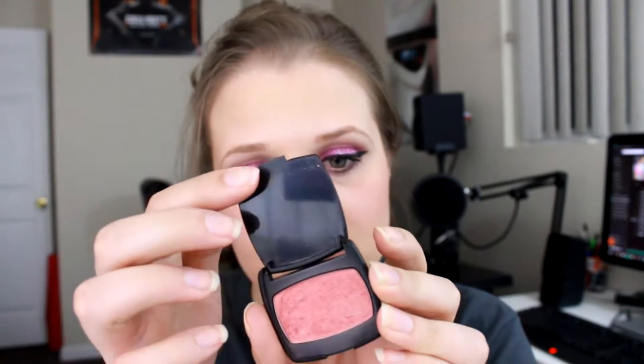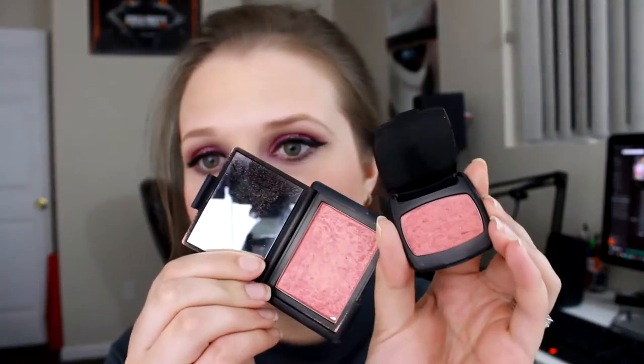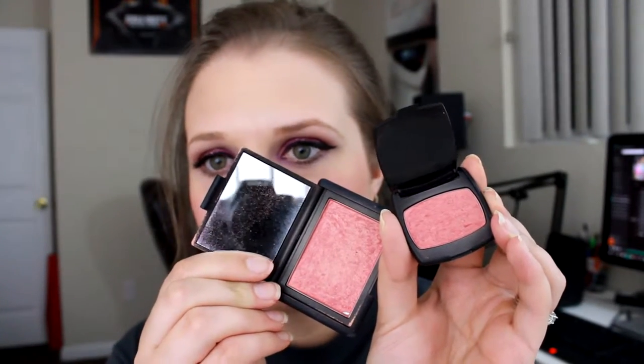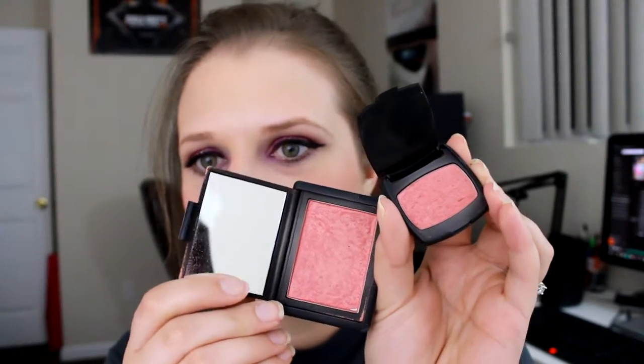Then we have one by Merit Minerals and this is in the shade The Natural High. This was one of the samples I had — I actually think I had three samples of this same color at the same time. But I really like this one. It actually kind of reminds me a lot of NARS Orgasm. These really are very similar. Orgasm I think is just a little bit more shimmery maybe, but they are a lot of the same blush. NARS Orgasm is definitely probably my favorite blush of all time.